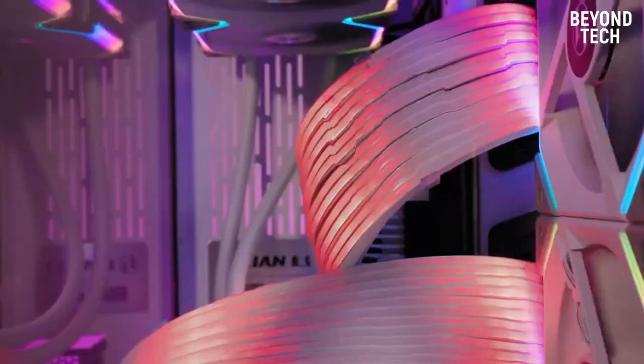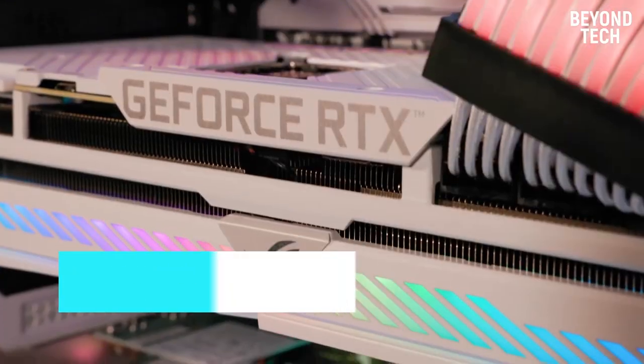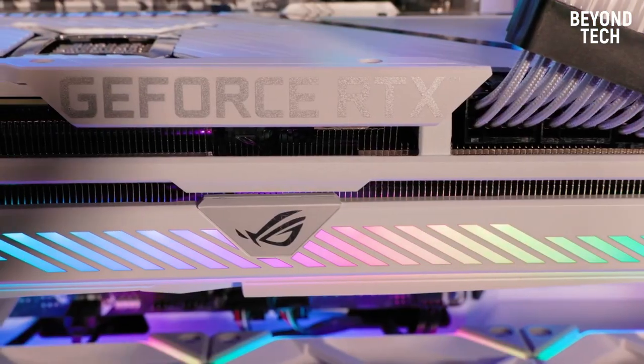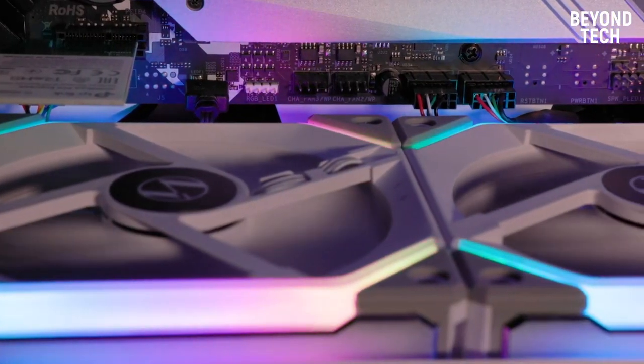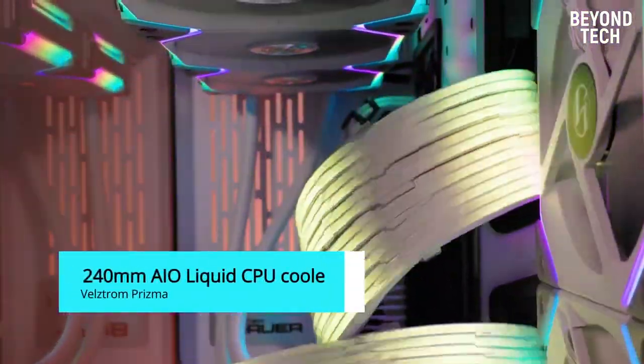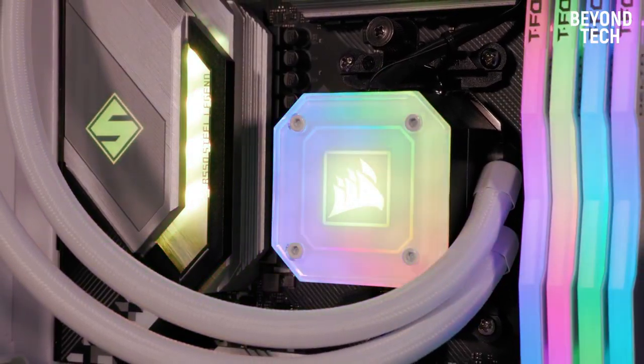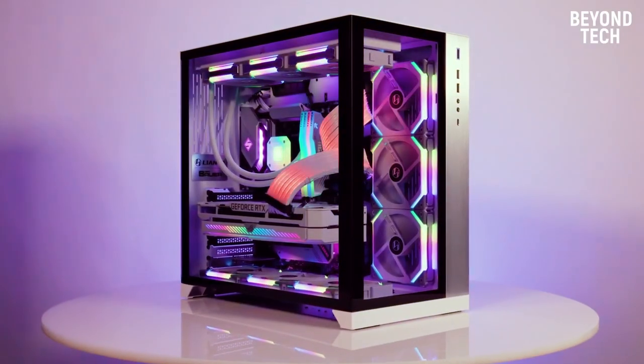It has a 24GB NVIDIA GeForce RTX 3090 graphics card — this is beyond phenomenal. Most CPUs don't even have 24GB of total RAM. If you are worrying about heating issues, stop right there, because it has a 240mm liquid CPU cooler that will keep your CPU frosty. Forget everything and just dive into the exceptional gaming experience.